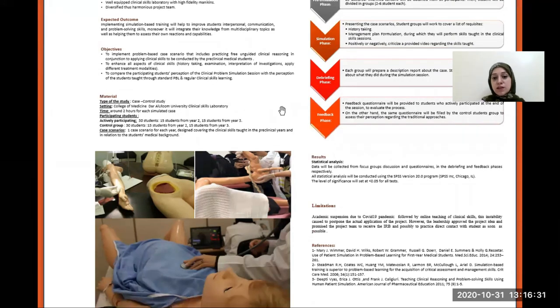The results will be collected from focus group discussion and questionnaires in the debriefing and feedback phases, and they will be analyzed through SPSS version 20.